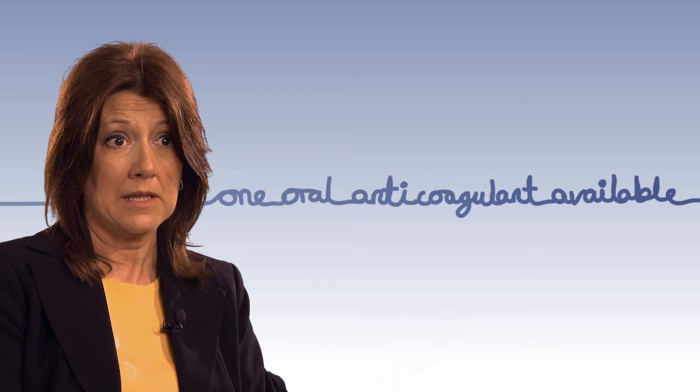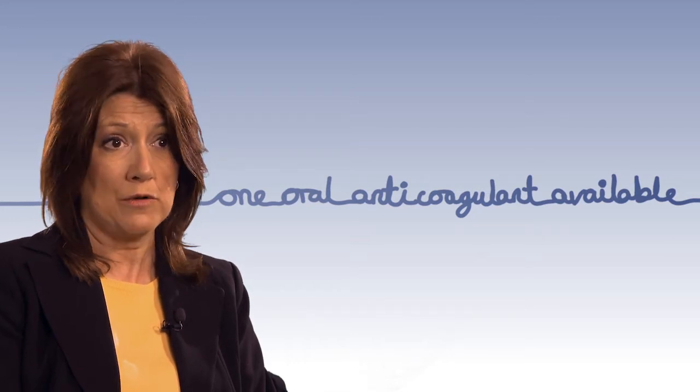For 50 to 60 years there's only been one anticoagulant available: warfarin. For some people they tolerate warfarin very well and it certainly reduces their risk of stroke. However, for many, as with any drugs, it's not suitable for all.